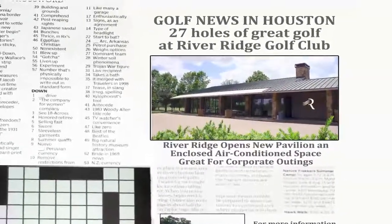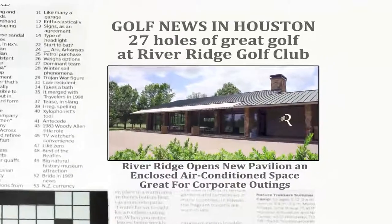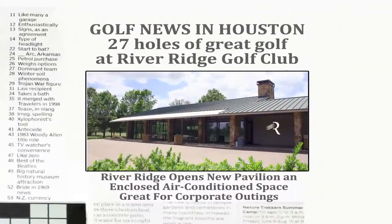River Ridge Golf Club presents an interactive board game for television. A four-letter word for the new air-conditioned pavilion at River Ridge Golf Club.